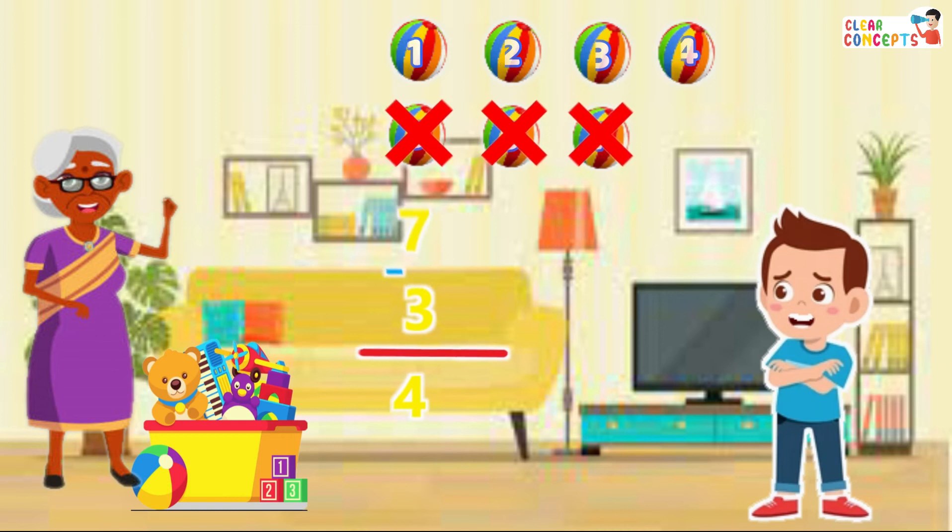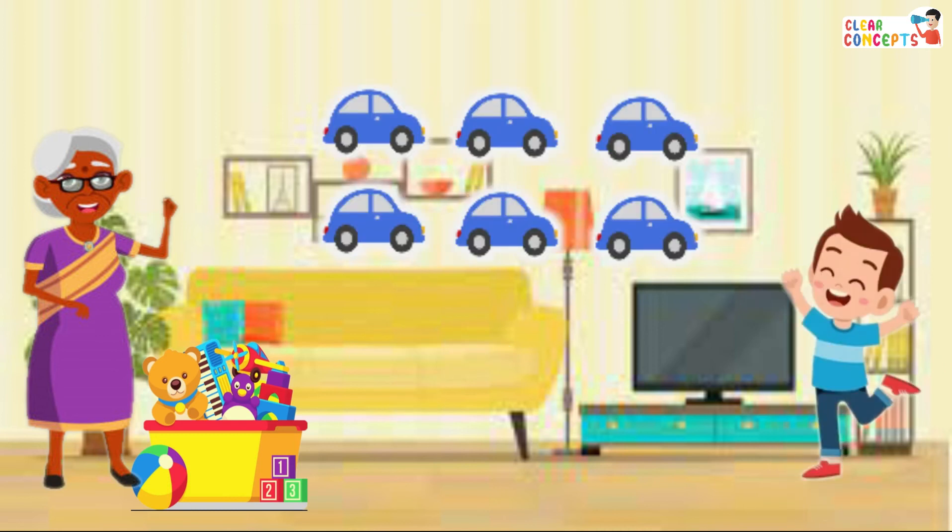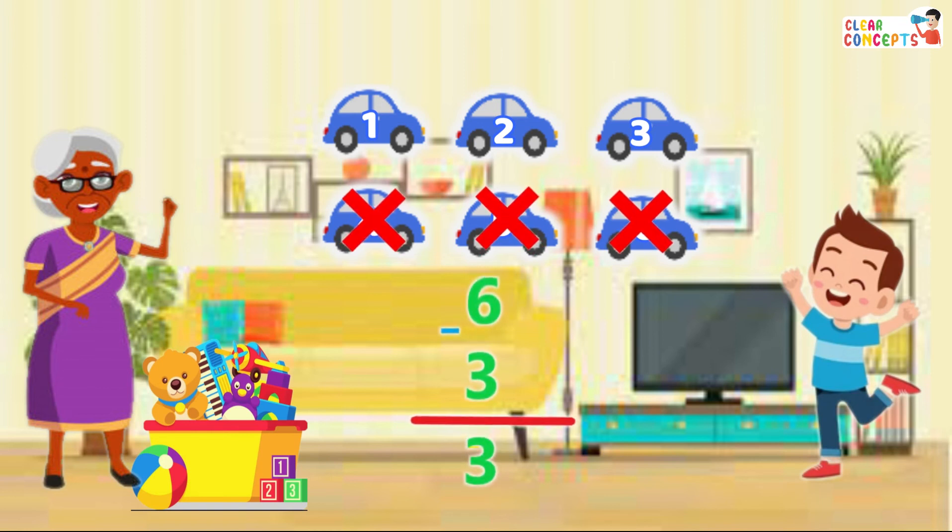Fourth, there were six cars — one, two, three, four, five, six — from which she gave three — one, two, three. So only three left in the basket.